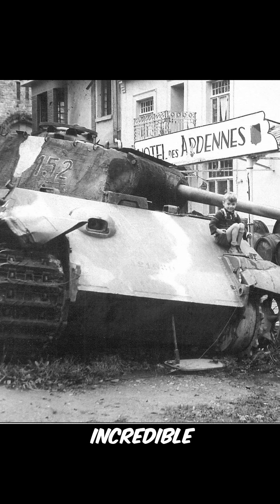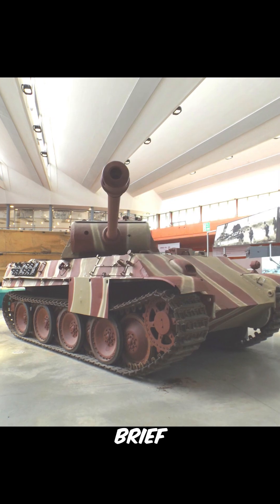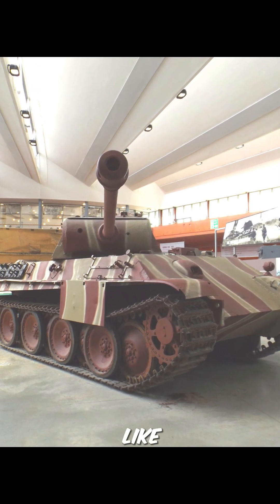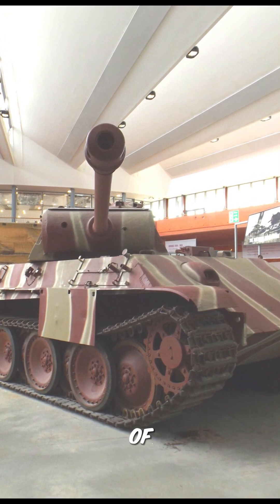That's a glimpse into the incredible Panther tank, a true marvel of its time. If you enjoyed this brief history, don't forget to hit that like button and subscribe to History in Shells for more captivating insights into the world of tanks.